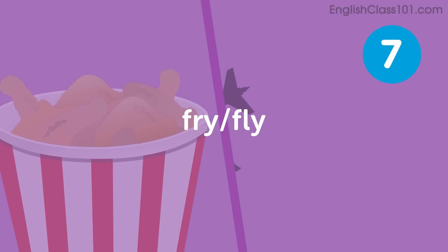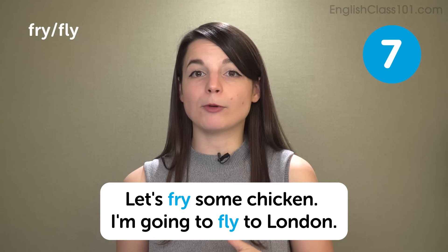Fry, fly. Next in our L and R focus is fry and fly. We can fry food or fly in a plane, but we cannot fry to Japan or fly something in a saucepan. Do you like to eat flied rice? No — fried rice! Please be very careful about your L and your R. Fry — mouth together for the R sound. Fly — tongue at top of mouth. Sentences: Let's fry some chicken. I'm going to fly to London.